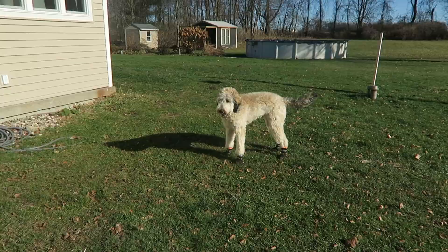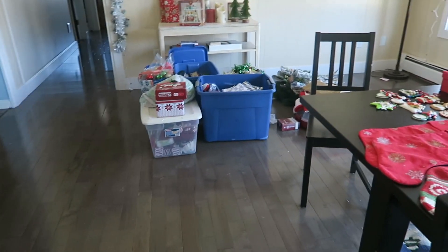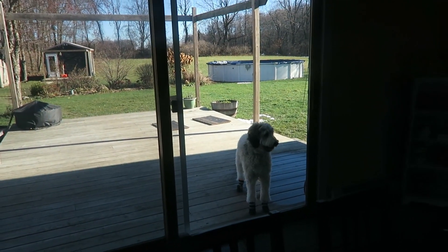There she is. And day two — she's at the door waiting for me to throw the ball.